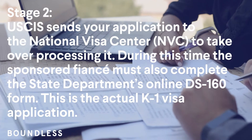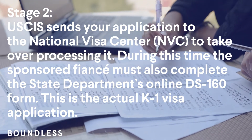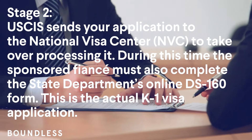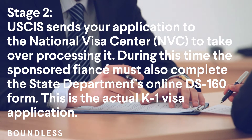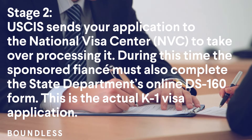Stage 2: USCIS sends your application to the National Visa Center (NVC) to take over processing it. During this time, the sponsored fiancé must also complete the State Department's online DS-160 form. This is the actual K-1 visa application.